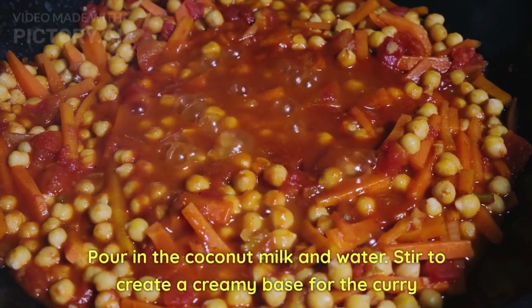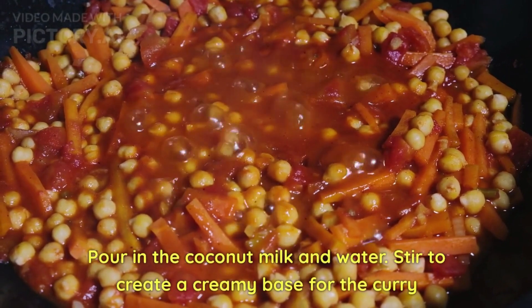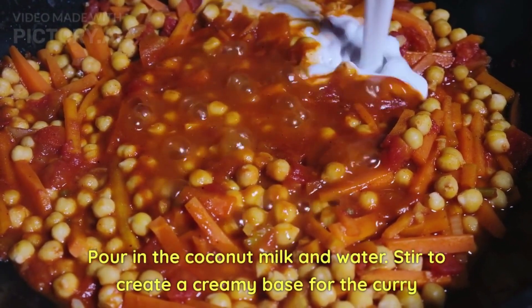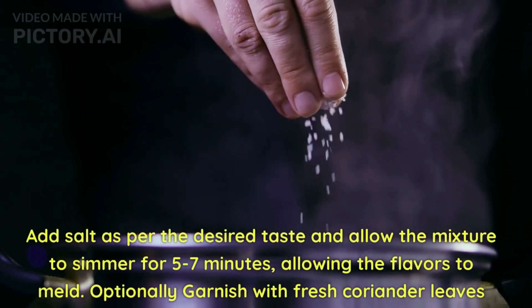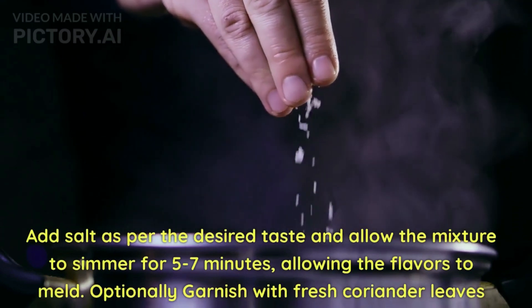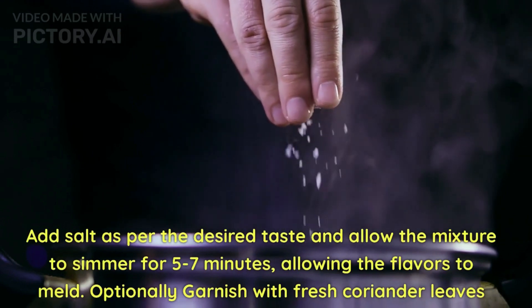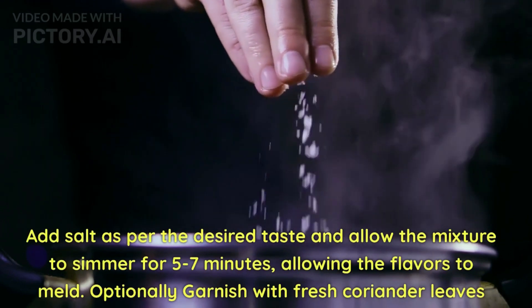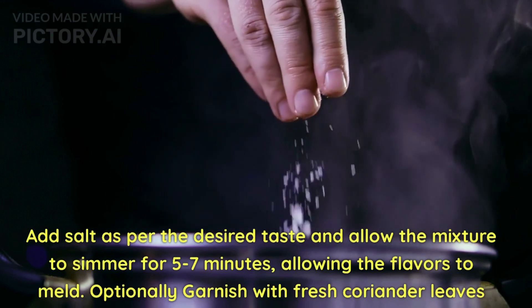Pour in the coconut milk and add the required amount of water. Stir to create a creamy base for the curry. Add salt as per the desired taste and allow the mixture to simmer for five to seven minutes, allowing the flavors to meld and the sauce to thicken slightly.